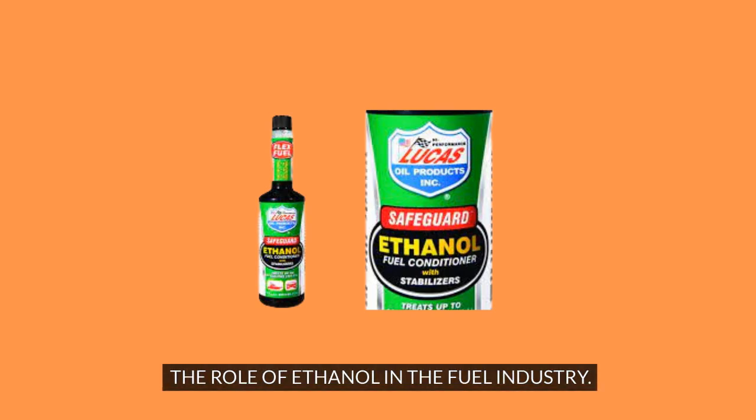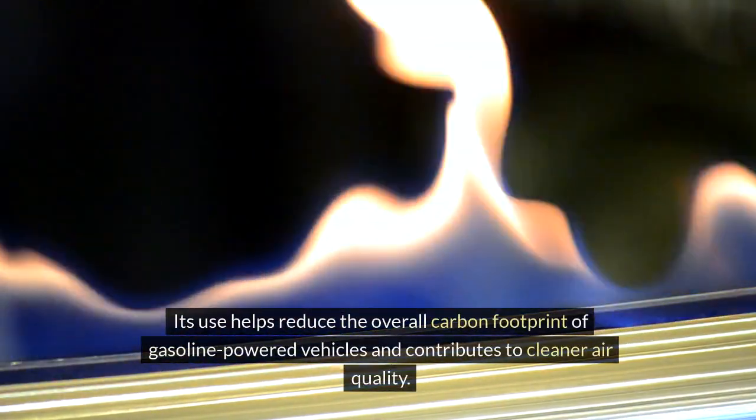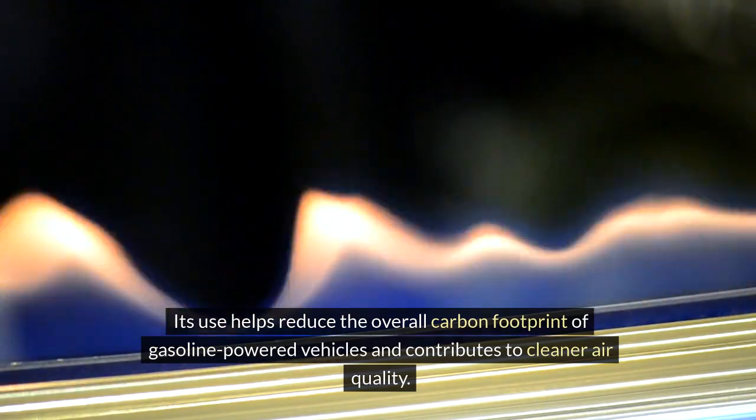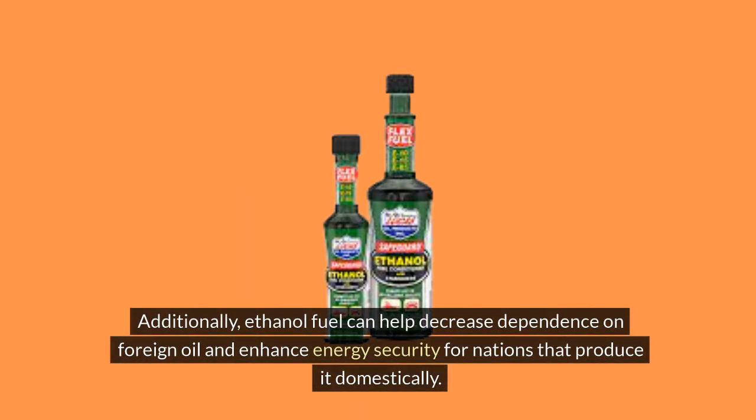The Role of Ethanol in the Fuel Industry. Ethanol plays a vital role in the fuel industry by offering a more sustainable alternative to traditional fossil fuels. Its use helps reduce the overall carbon footprint of gasoline-powered vehicles and contributes to cleaner air quality. Ethanol also supports the agricultural sector by creating demand for crops used in its production, promoting economic growth in farming communities. Additionally, ethanol fuel can help decrease dependence on foreign oil and enhance energy security for nations that produce it domestically.